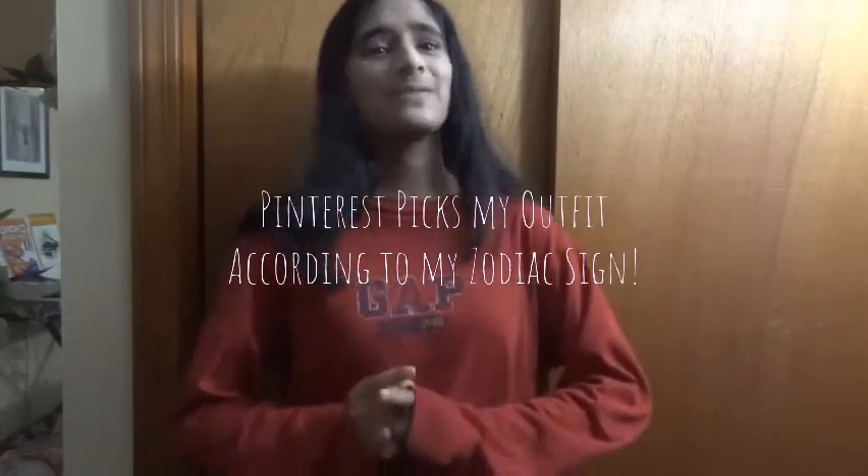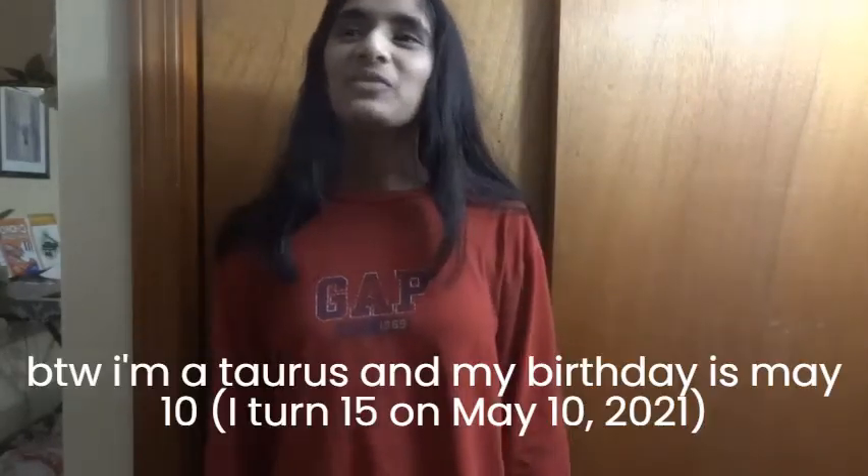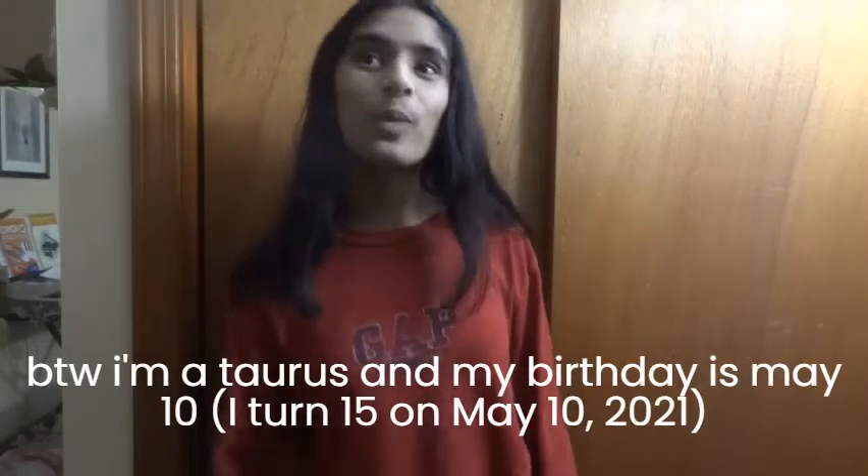Hey guys, it's me! Welcome back to my channel, or welcome to my channel if you're new. I'm Ramina. In today's video, Pinterest is going to pick out my outfit according to my zodiac sign.